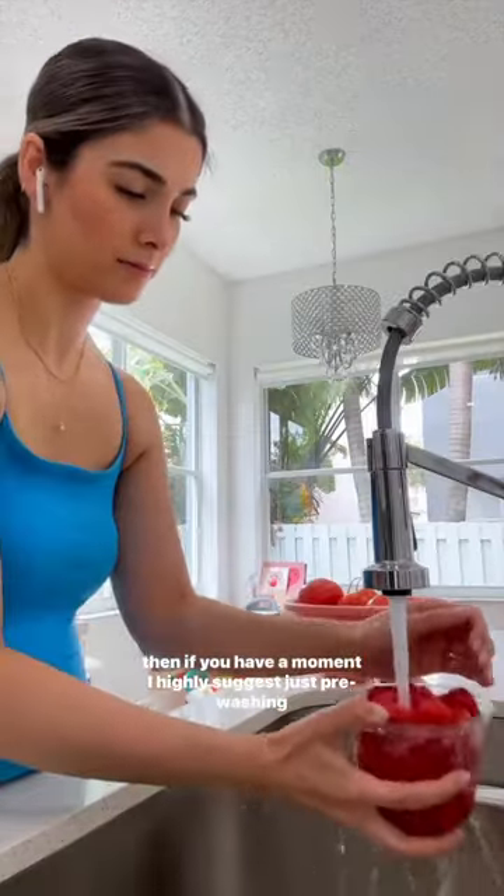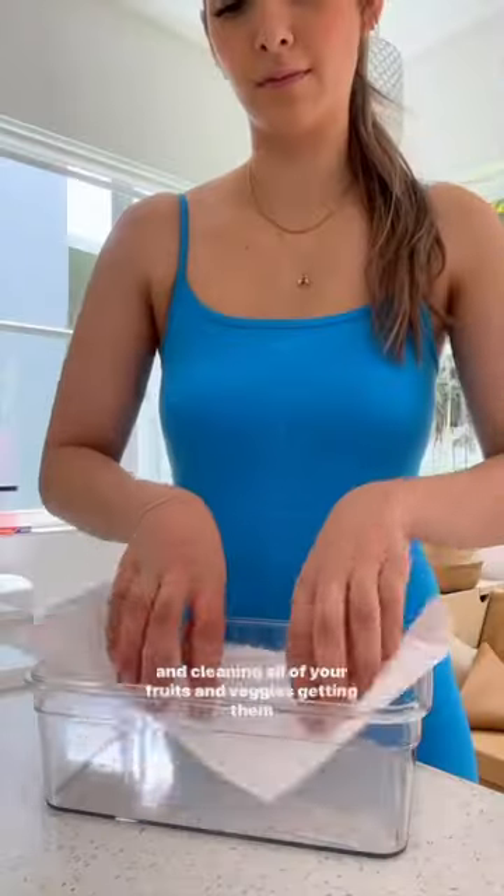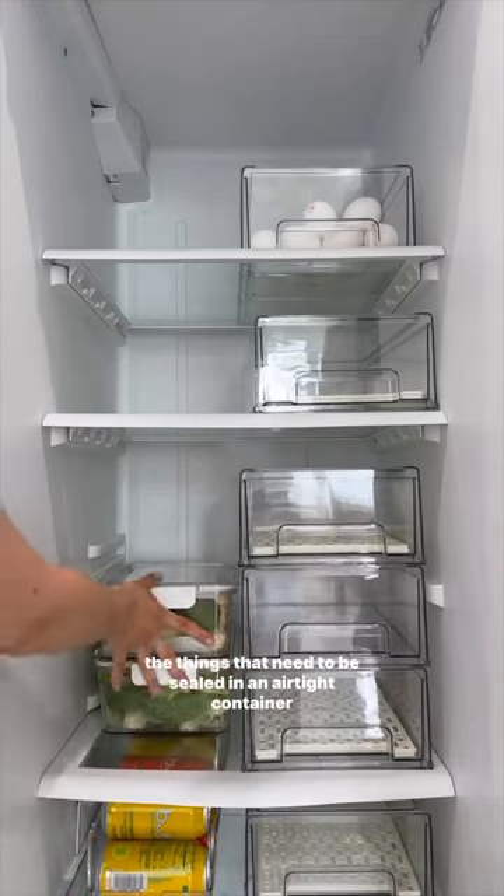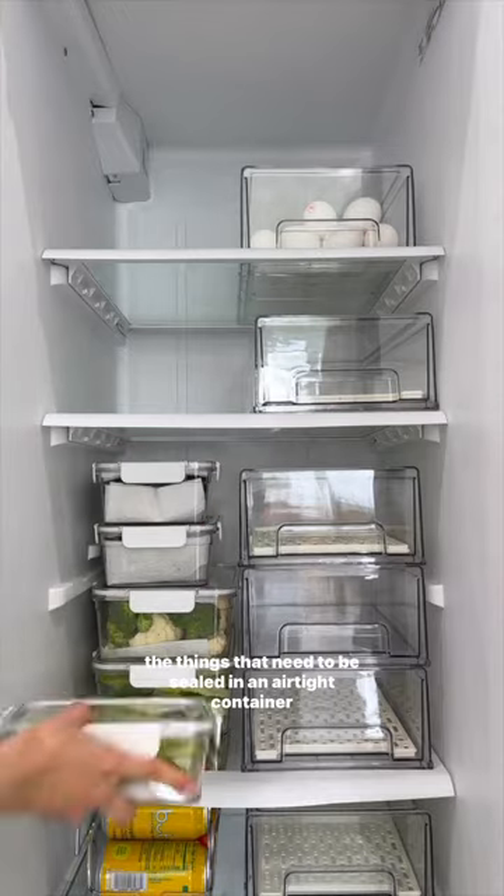If you have a moment, I highly suggest pre-washing and cleaning all of your fruits and veggies, getting them ready, and packing them away in little containers like this. The containers stack right on top of each other and are perfect for things that need to be sealed in an airtight container.